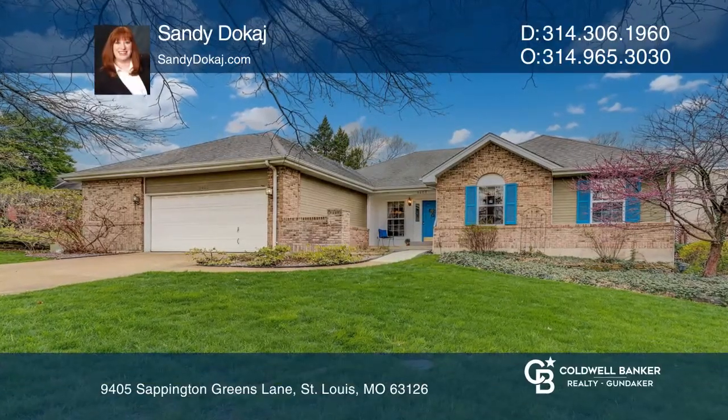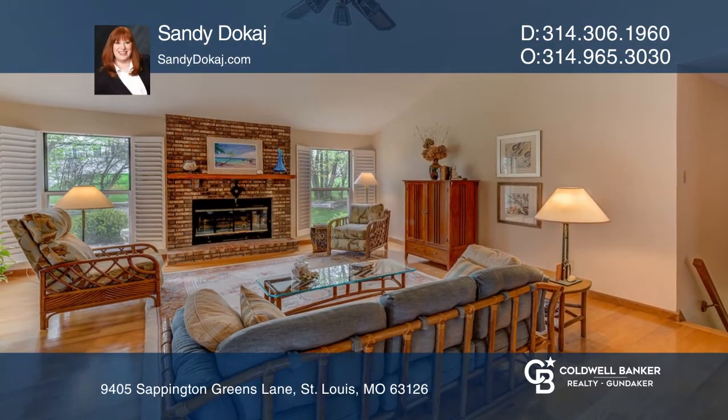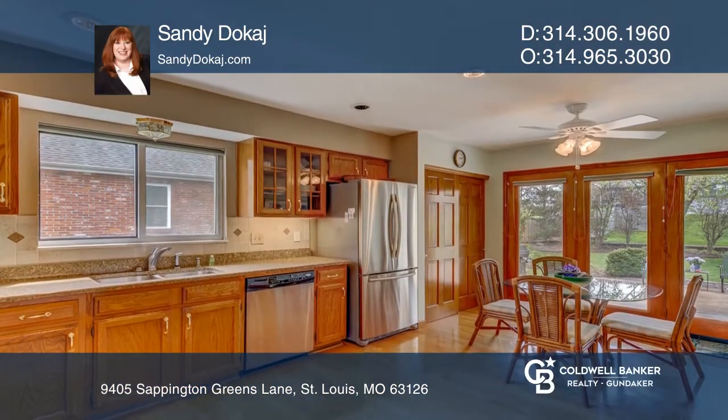Welcome to this beautiful three bedroom, two and a half bath home. The lovely great room includes a vaulted ceiling, a fireplace, a wet bar, and access to the patio.